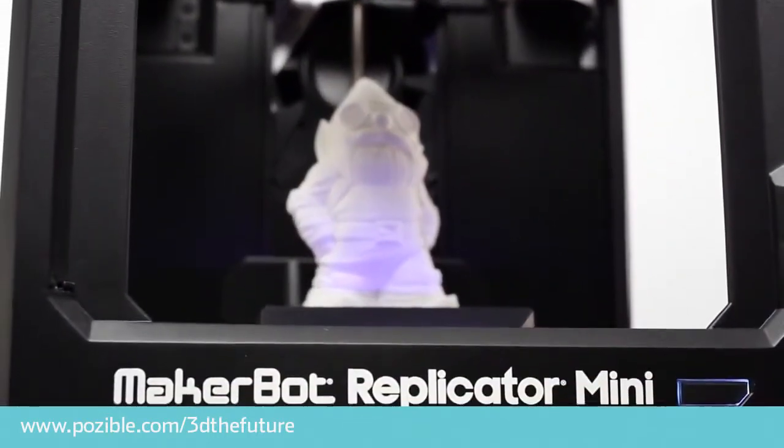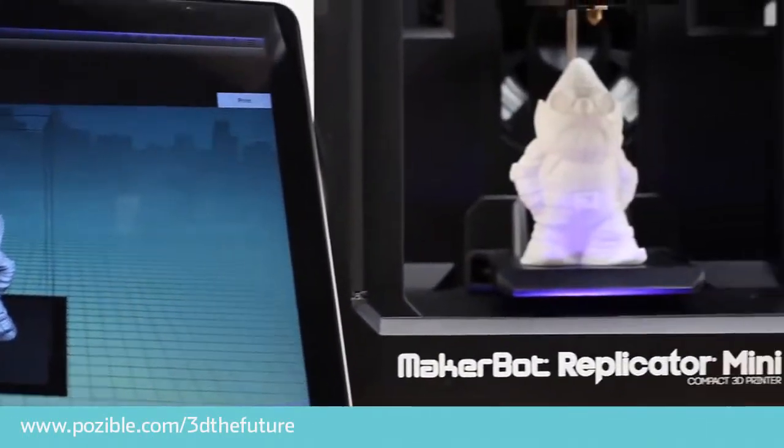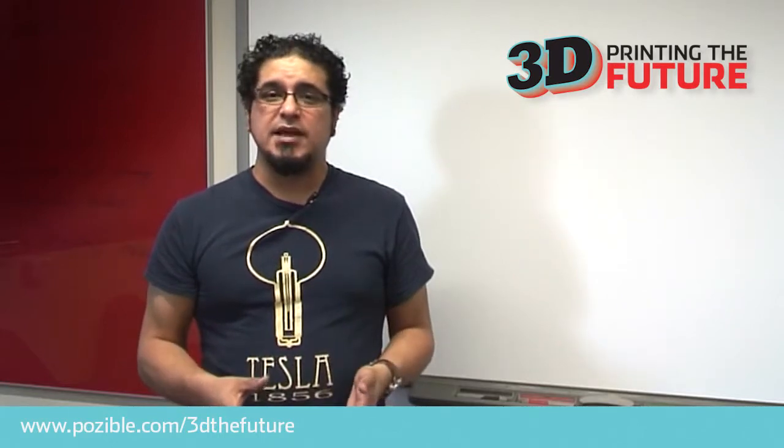As these layers are printed on top of each other, they can print simple or complex forms. 3D printing technology was developed in the 1980s, but it's only in the last decade that 3D printing has become more affordable and more widely used.